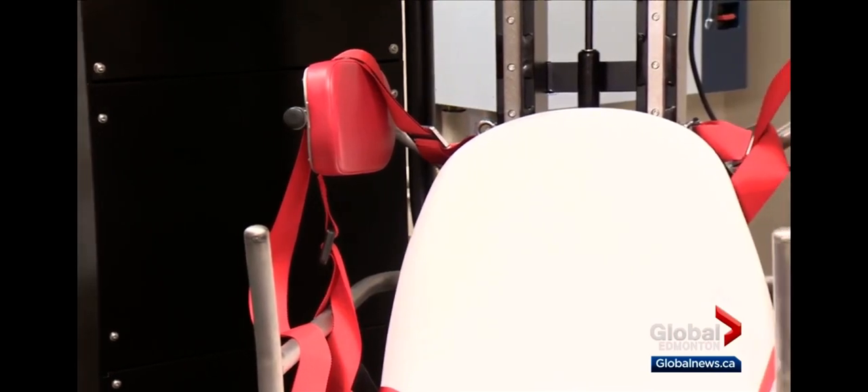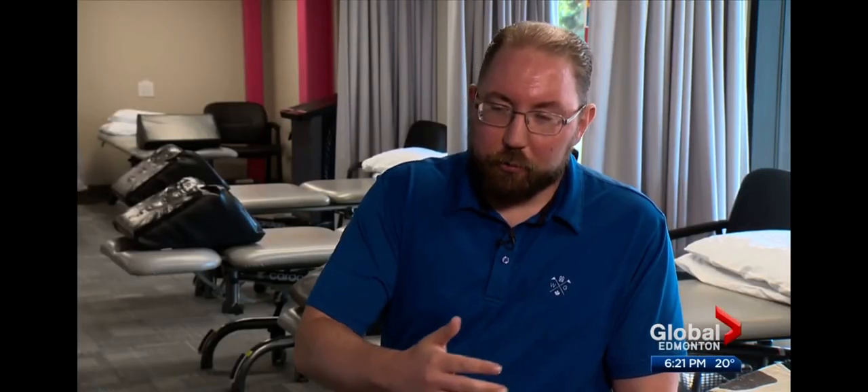Most patients require three to five half-hour sessions. For the rest of the day you don't feel great, but starting right into the next day, you notice a turn.